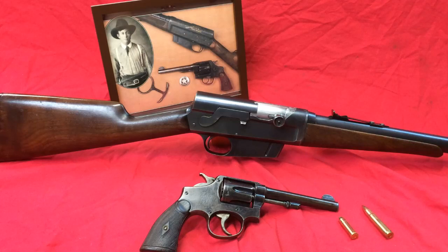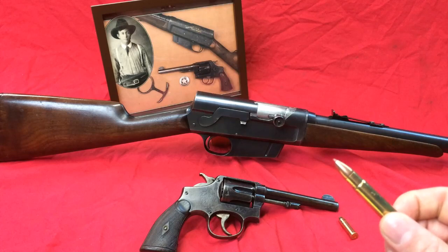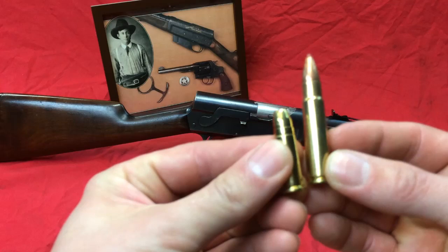Captain Frank Hamer's favorite rifle — and the rifle he used to dispatch both Bonnie and Clyde — was the Remington Model 8. The Model 8 he chose for that particular job was chambered in 35 Remington. This particular projectile is a 200 grain projectile going 2,225 feet per second. So here's the 38 Special and here's a 35 Remington.